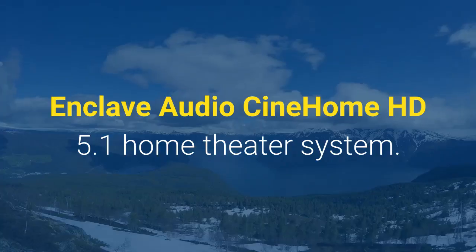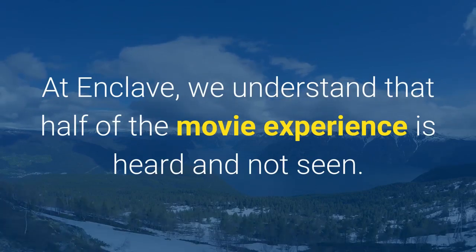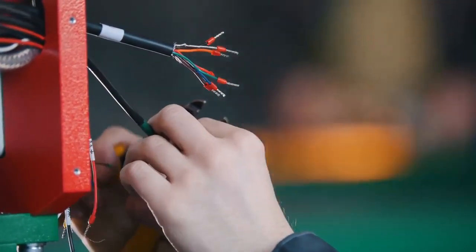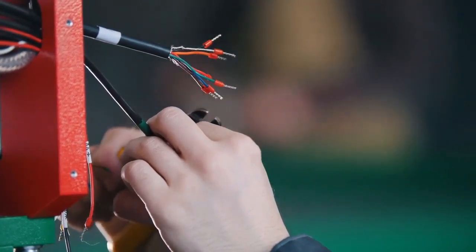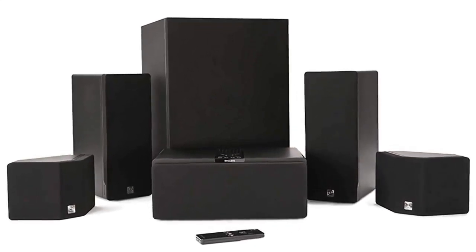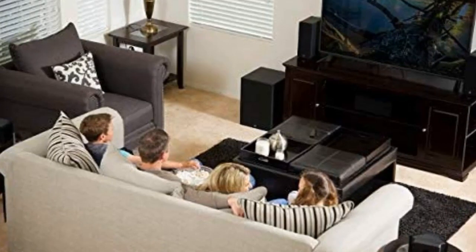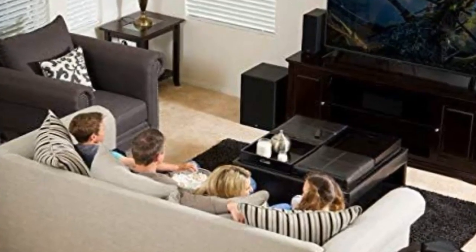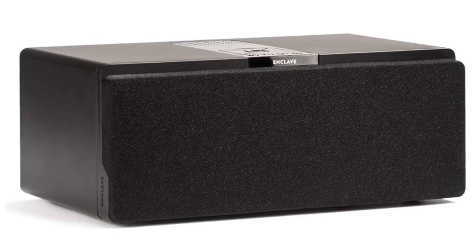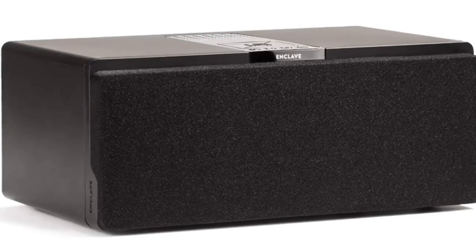Number 3: Enclave Audio CineHome HD 5.1 Home Theater System. At Enclave, we understand that half of the movie experience is heard and not seen. With the popularized soundbar audio solution, true surround sound is dismissed for convenience, ease of setup, and wiring issues. The Enclave Audio 5.1 WISA-certified wireless home theater system solves all that and more with uncompromising true wireless surround sound. The Enclave Smart Center connects to your TV with a single cable and hosts HDMI and S/PDIF optical sources, including satellite, cable, streaming appliances, and gaming consoles. Included with the system is a wireless subwoofer, wireless rear speakers, wireless front speakers, a remote control, and the Enclave Audio Smart Center speaker with ARC and CEC support.